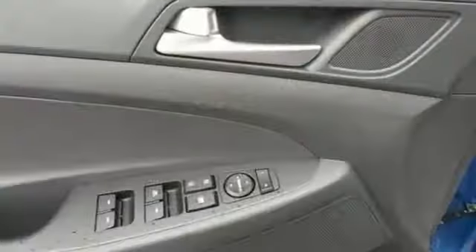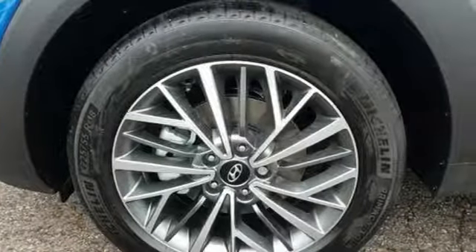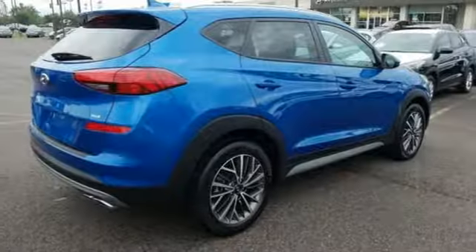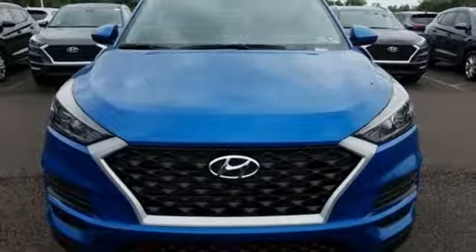Features include streaming audio, power heated mirrors, dual zone climate control, doors and push-button start proximity key, front heated bucket seats, inline four cylinder engine, aluminum wheels, electronic shift on the fly and automatic transmission.